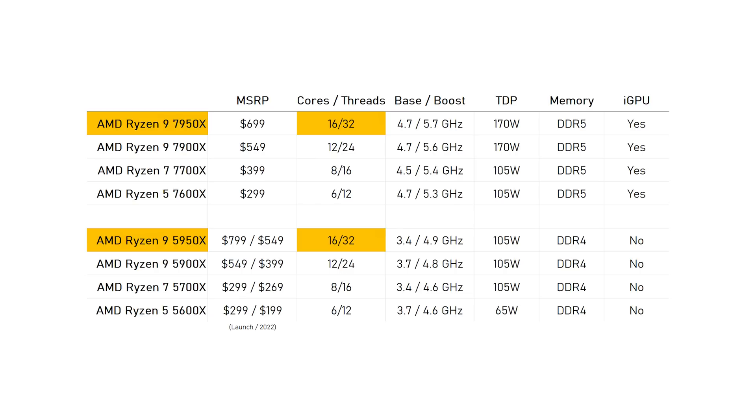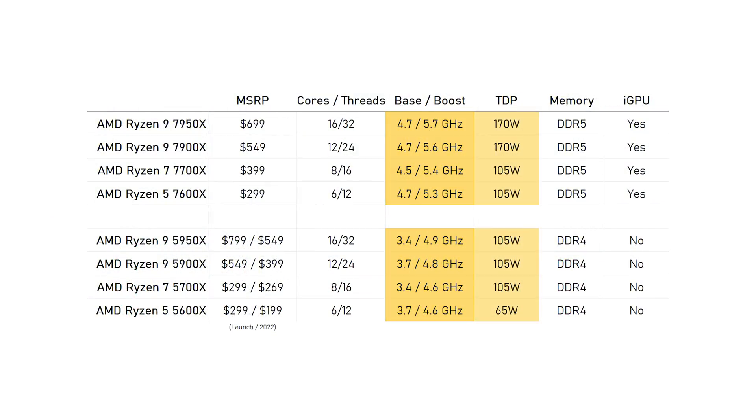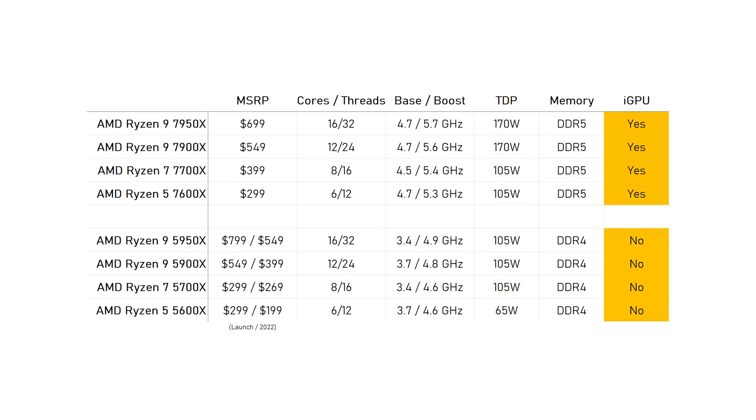And the top model is a 16-core 32-thread monster just like the 5950X was. All these cores are created somewhat equal — no efficiency cores, all performance cores. They also run at much higher clock speeds than before, TDP has gone up but is still lower than Intel's alternatives. A very nice upgrade is that all these new CPUs now have integrated graphics.